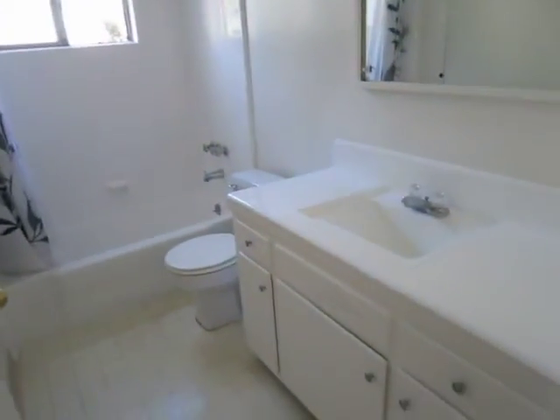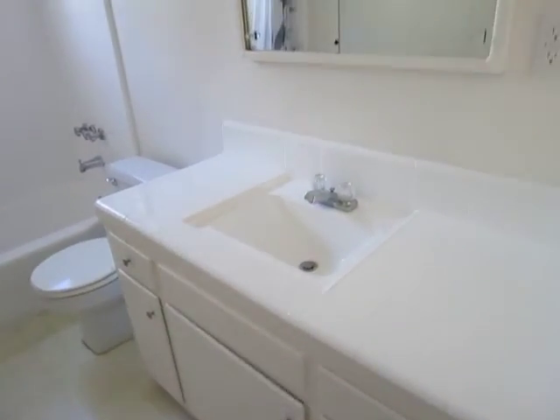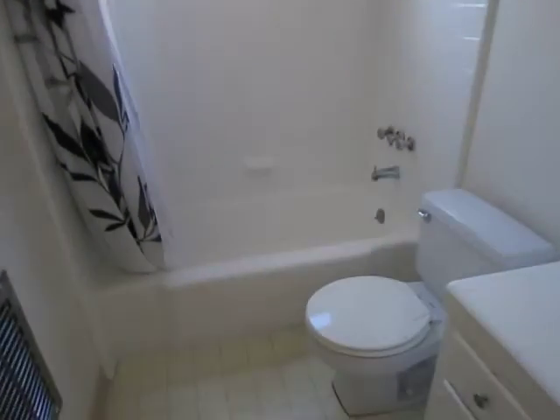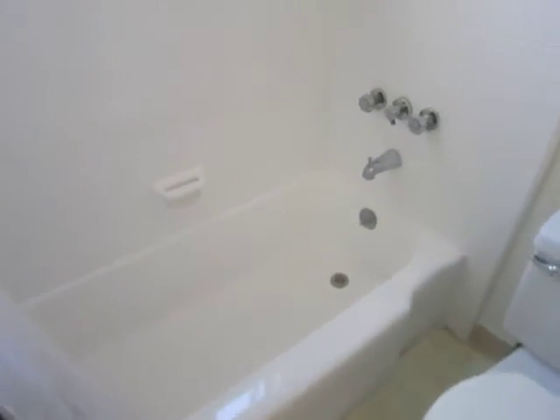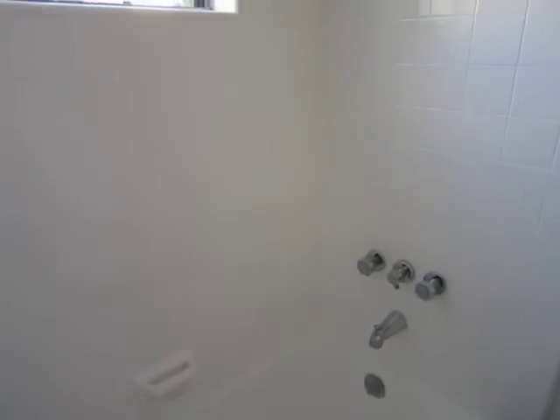We're going to make our way now to the bathroom. It's a large bathroom with a tile countertop. This bathroom does have a bathtub as well as a standing shower, and it's newly tiled.